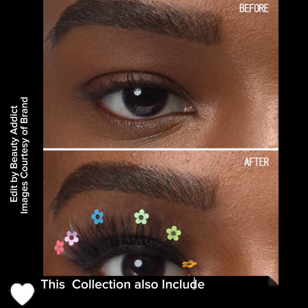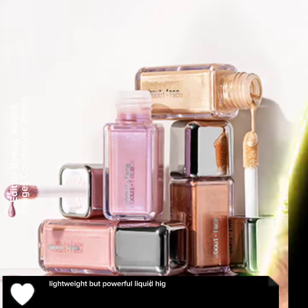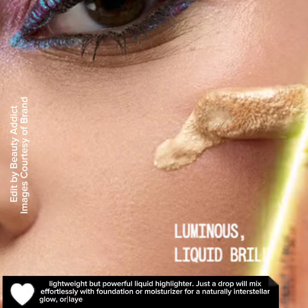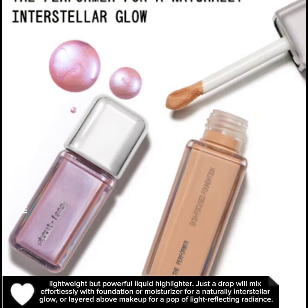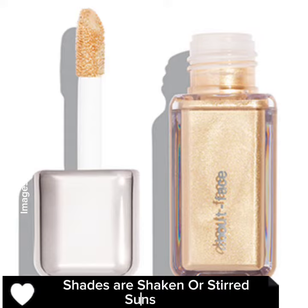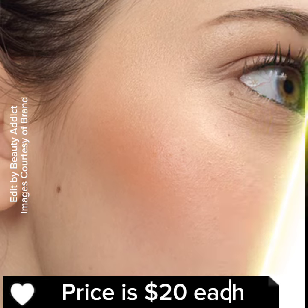This collection also includes Light Lock Highlight Fluid, a lightweight but powerful liquid highlighter. Just a drop will mix effortlessly with foundation or moisturizer for a naturally interstellar glow, or layered above makeup for a pop of light-reflecting radiance. Available in four luminescent shades: Shaken or Stirred, Sunstruck, Roses in the Wall, and Unrestrained. Price is $20 each.